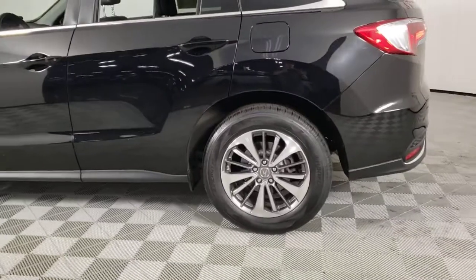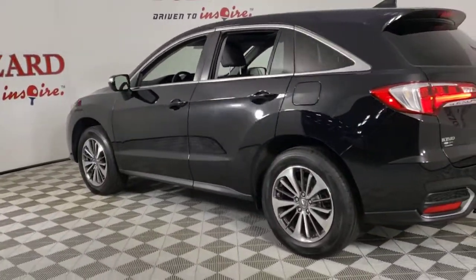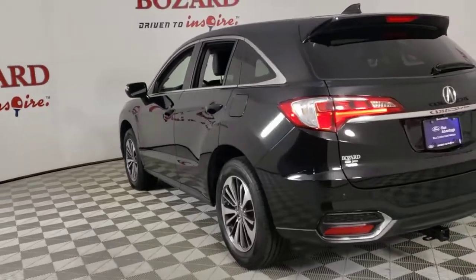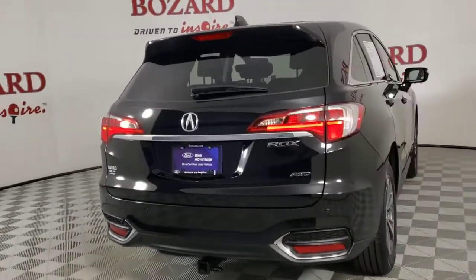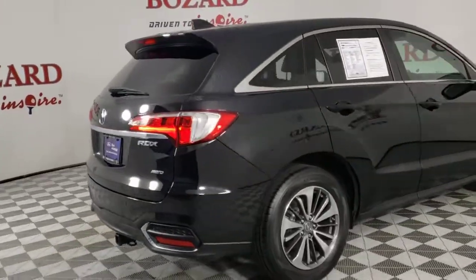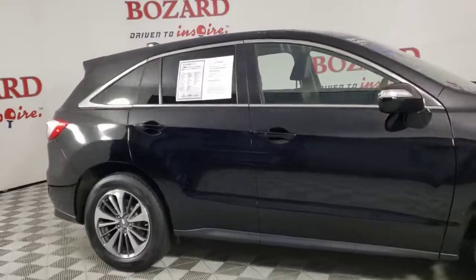See for yourself how luxurious high performance can be. Drive the RDX today. The RDX.